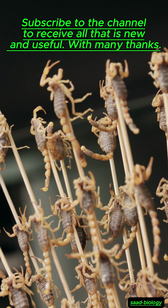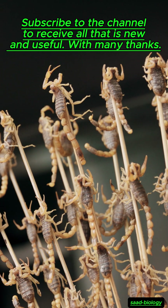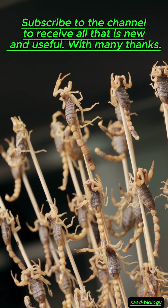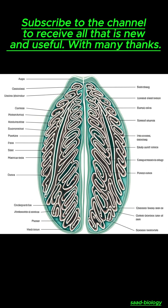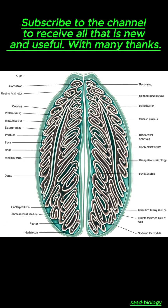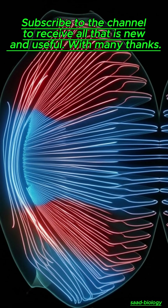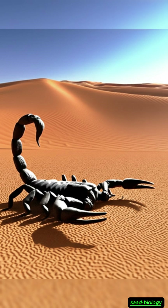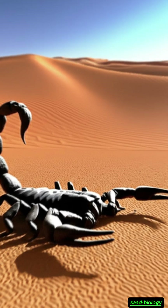From there, oxygen is absorbed into the blood while carbon dioxide is expelled. The remarkable thing about this system is that it is so efficient that it allows scorpions to live in harsh environments where oxygen is sometimes scarce, such as hot deserts or narrow underground burrows.